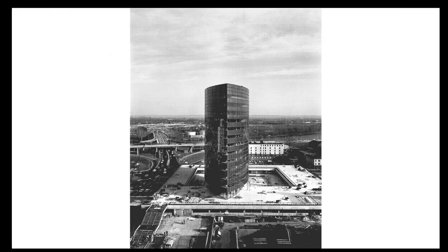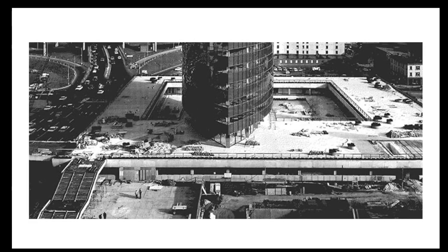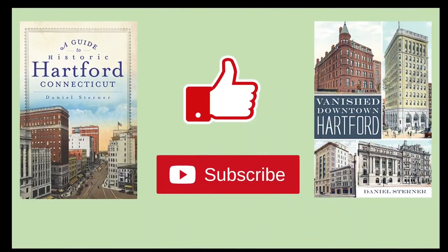Since it was completed, one of the most significant alterations to the site has been the renovation of the plaza in 2013 with environmentally friendly planted areas, part of Hartford's iQuilt plan. Well, this has been my longest video yet, so I thank you for watching. Please consider subscribing if you enjoy my videos. You can also hit the bell button if you want to get alerts when my new videos come out.